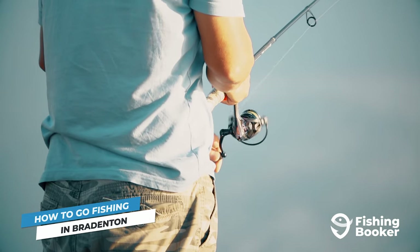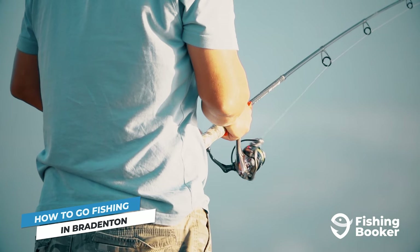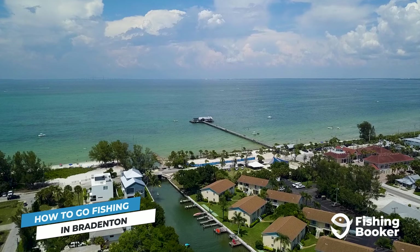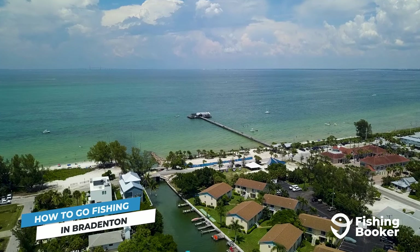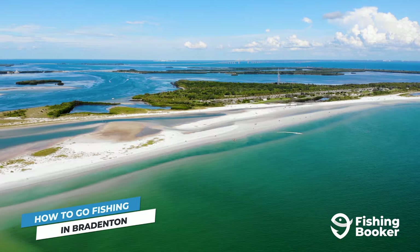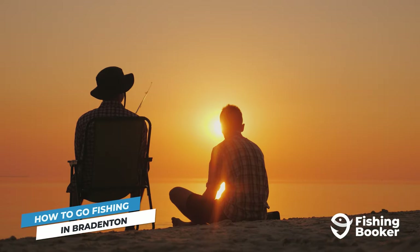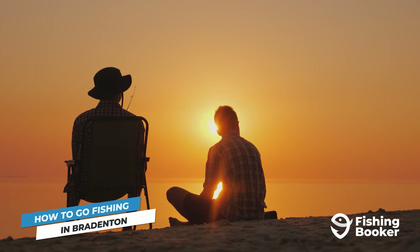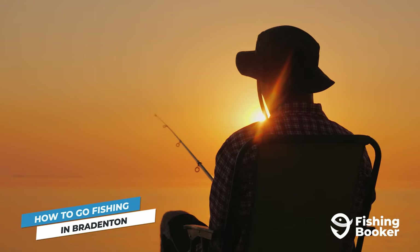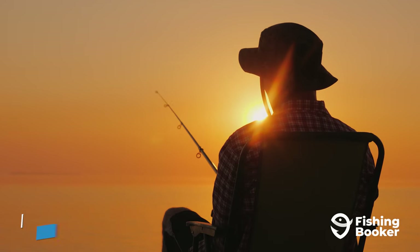If you're a shorebound angler, Bradenton is one of the best places to visit thanks to its fantastic and accessible inshore fisheries. You can cast a line from the Rod and Reel Pier for inshore game fish, set up on Anna Maria Island's beaches, or even go wade fishing within DeSoto National Memorial Park. With shore fishing, you take on the responsibility of getting yourself a fishing license, having the right gear for a successful day, and making sure you're respecting regulations.